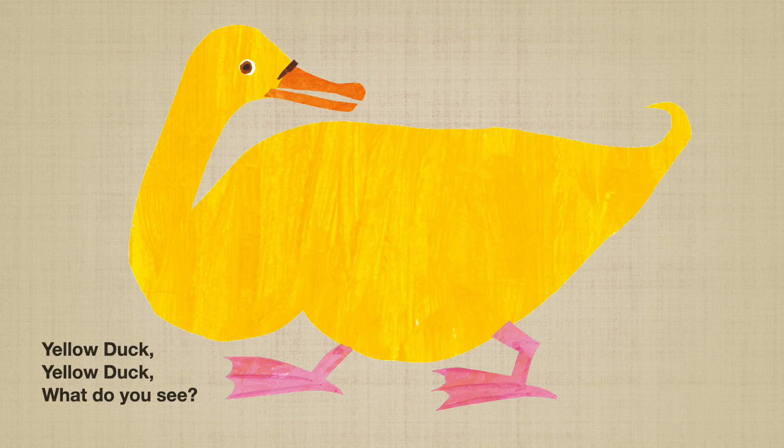Yellow duck, yellow duck, what do you see? I see a blue horse looking at me. Quack, quack, quack. I have only two webs, but blue horse has four hooves.